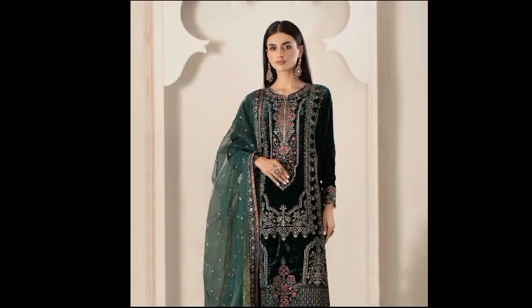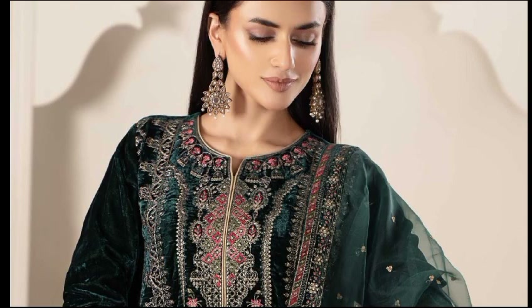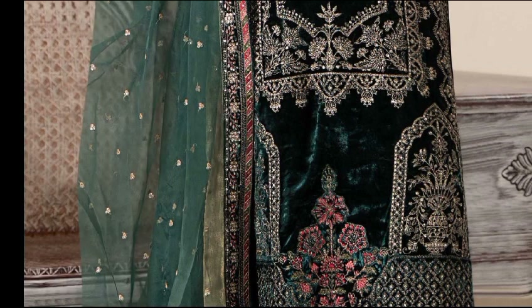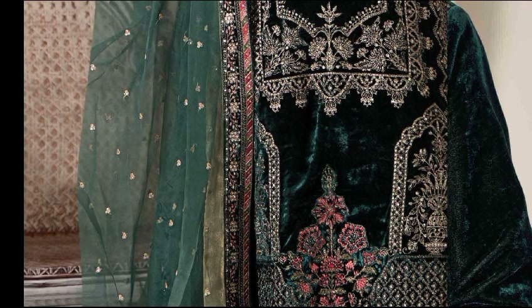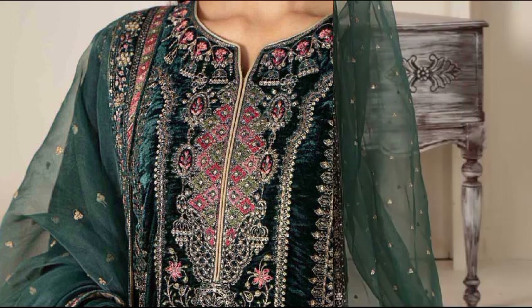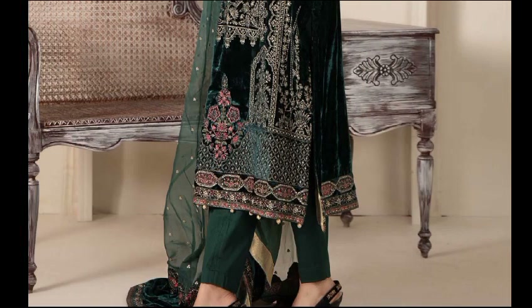Elegant velvet embroidered shirt with beautiful tilla embroidery on the shirt front and sleeves, along with cotton satin straight trousers and a heavily embroidered dupatta. This dress is available in two colors: black and teal. Shirt fabric is velvet, trouser fabric is cotton satin, and dupatta fabric is organza. The price of this dress is 35,990 rupees.